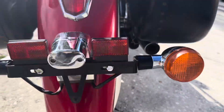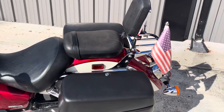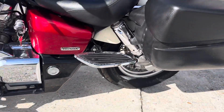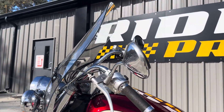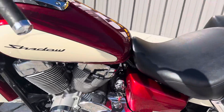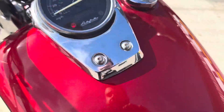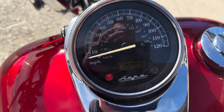Both tires are good. No damage. 15,000 miles — 15,700.